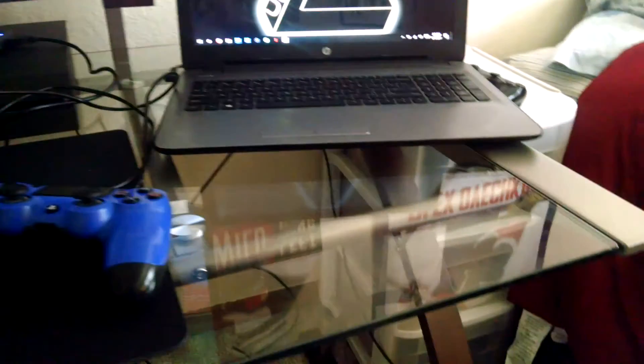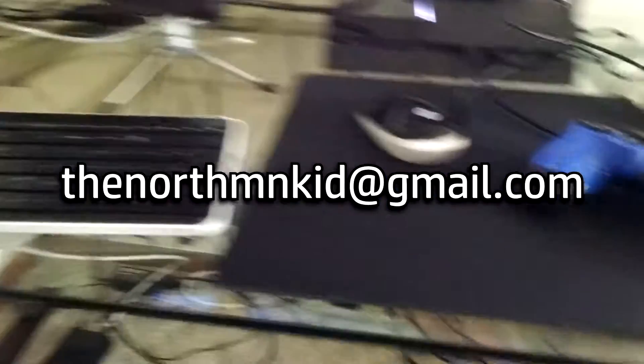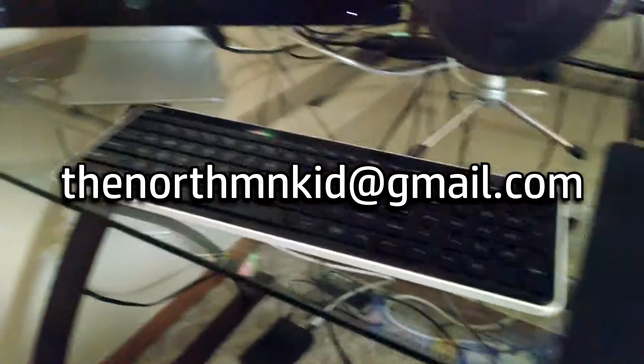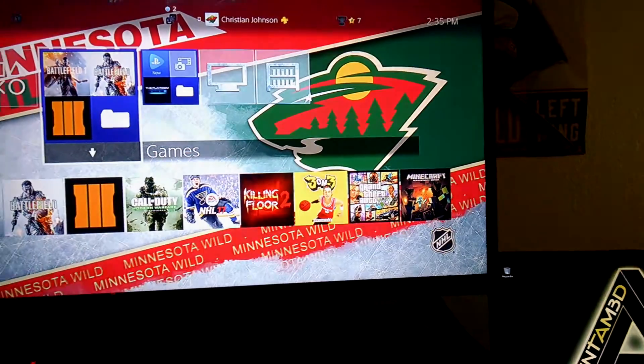If you guys want to show me your gaming setup, hit me up and send it to my email — I could probably do a top 10 gaming setups video like the one I'm showing right here. There's also the mic I do my commentaries on. Anyway, if you guys enjoyed this video, give it a like. I'll see you guys on the next video, whatever I make. Later.